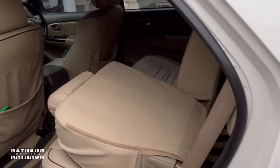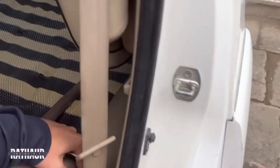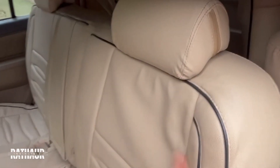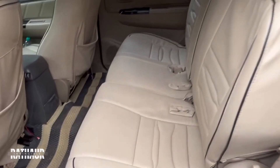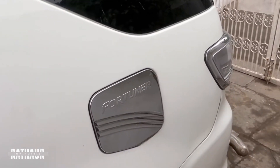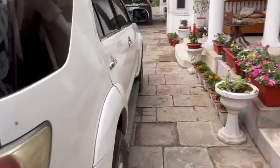Going back to the second row — I had tumbled it down and need to fix it. The tumble-down mechanism seems to have an issue. Anyway, I've shown you that you can make your entry inside the car from the back side. That's it for the interior of this car. Here you have the fuel tank, and I guess the entire car has now been covered.